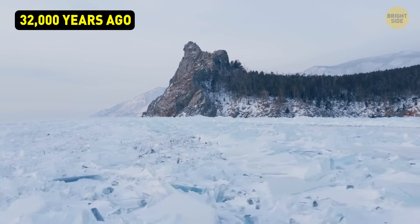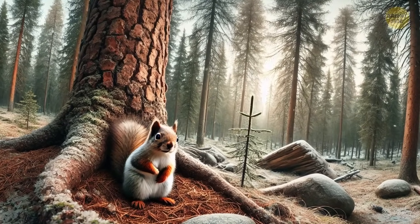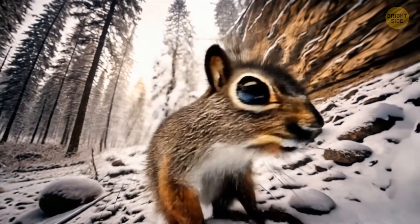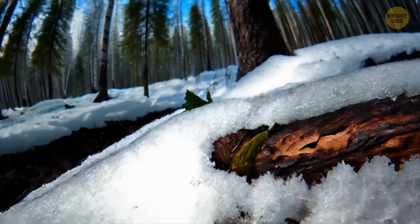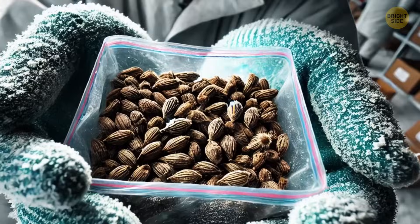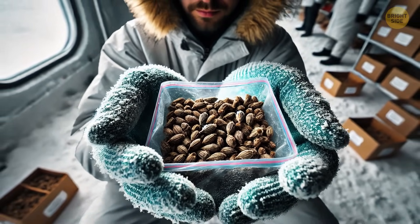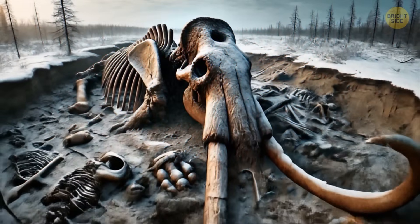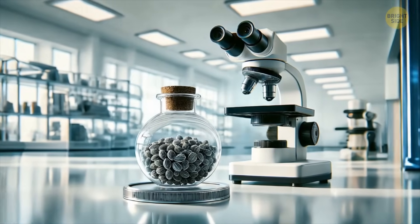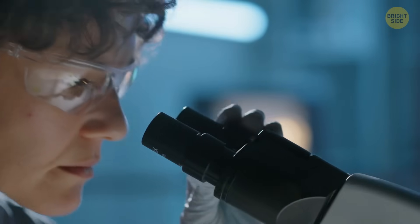Once upon a time, around 32,000 years ago to be exact, a squirrel buried some seeds near a river in Siberia. These seeds belonged to a plant with cute white flowers. Thousands of years later, a group of scientists found these seeds buried deep in the frozen ground, about as far down as a 12-story building is tall. The seeds were surrounded by ice and bones of animals like mammoths, bison, and woolly rhinoceroses. The mature seeds had been damaged, maybe by some squirrel, but some of the younger seeds still had good plant parts inside them.